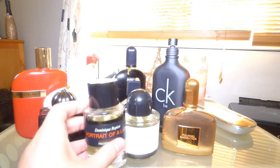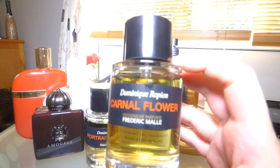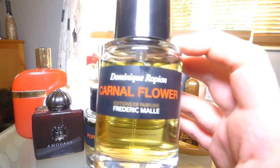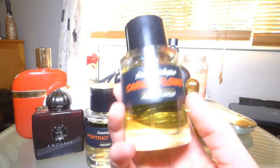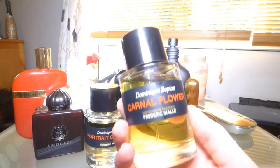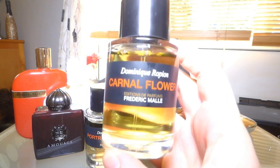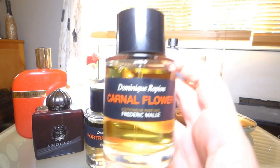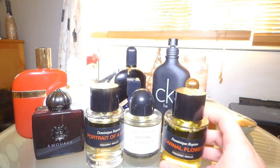Carnal Flower by Frédéric Malle is all about tuberose — they've put a lot into it to really replicate the true smell of tuberose, which is my favorite flower. It's got a coconut element, eucalyptus in it — it's a white floral that's really rich, golden, and summery. It's very very special to me.